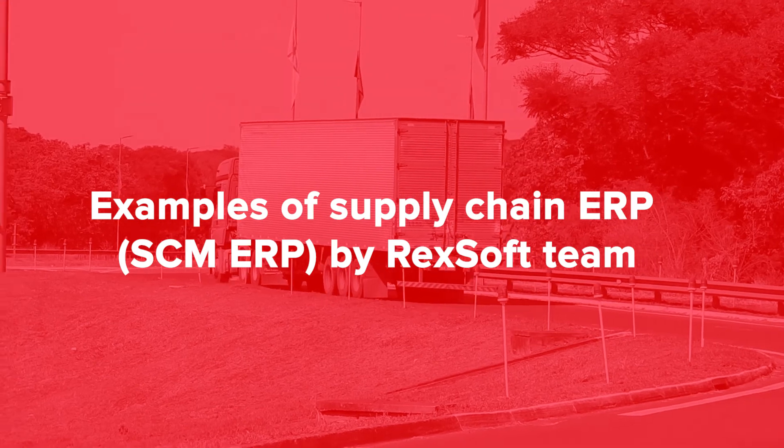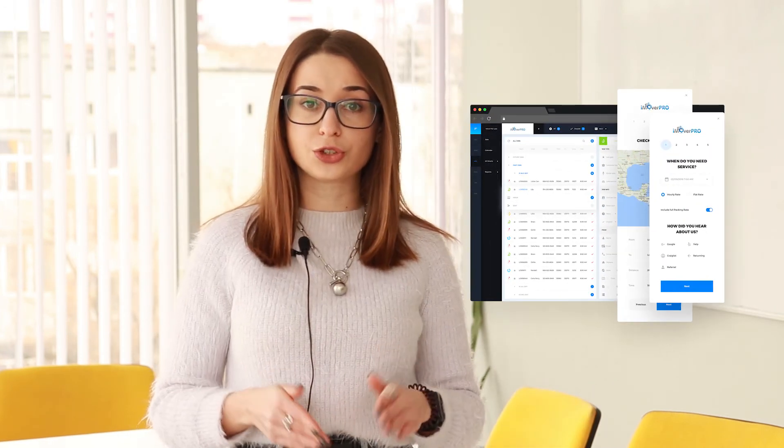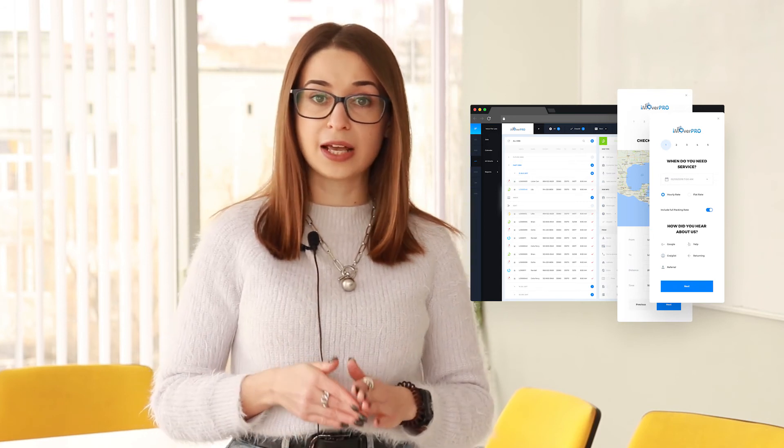Using different cooperation models, it's possible to reduce this figure even more. Examples of supply chain ERP by the RecSoft team. Let's take a look at what the final result looks like using RecSoft projects as an example. iMover: RecSoft developed a supply chain ERP that is a truly multifunctional solution for relocation assistance. With the help of this system, the software owner was able to automate crucial business tasks including crew time tracking, fuel consumption, efficiency analysis of various crews, crew management, and much more.